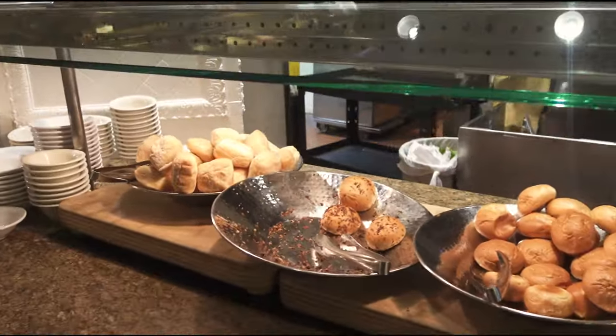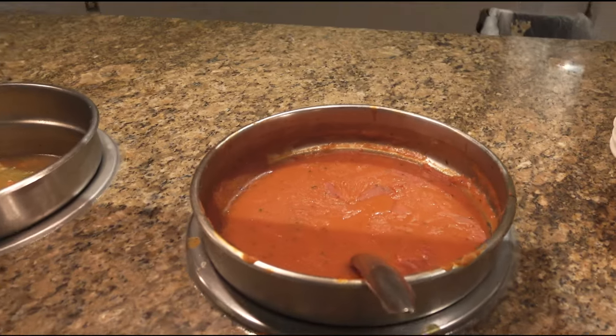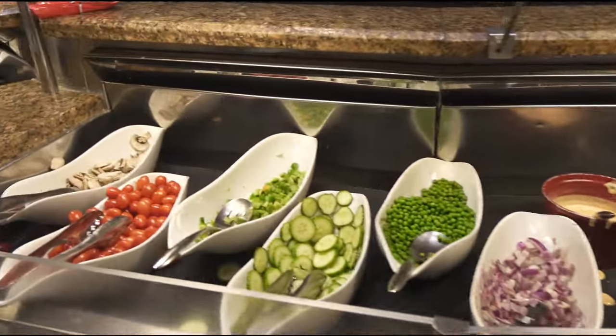And here's your dinner roll section and your soup section, which includes tomato basil soup, chicken noodle soup, and lobster bisque soup. Then you've got your salad section with all its toppings.